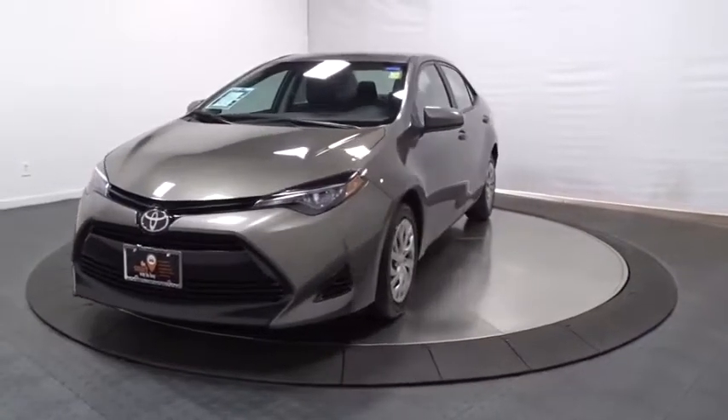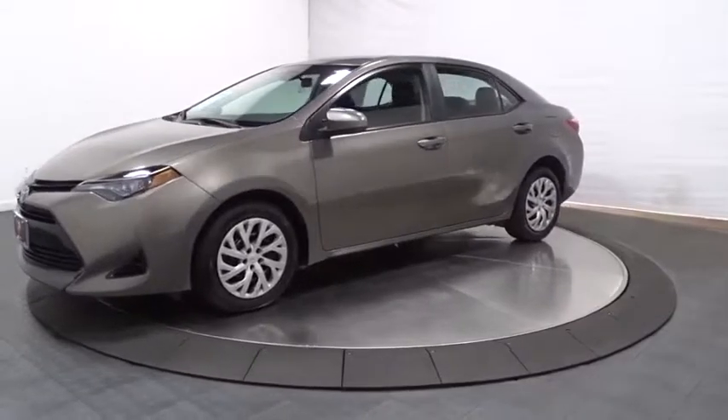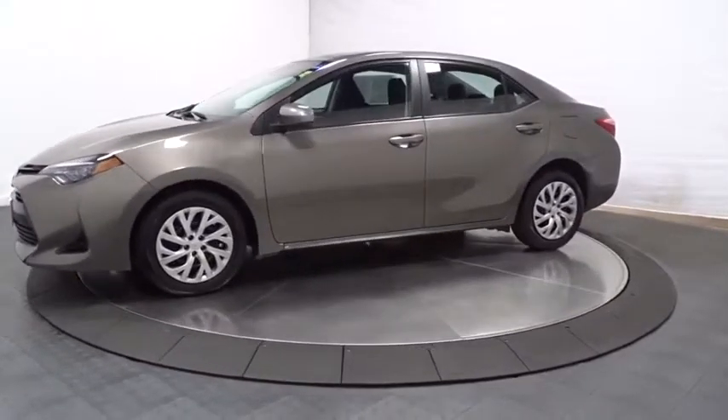You are going to love the 2018 Toyota Corolla. The Corolla is still a great option for those who want dependability, comfort, and value.